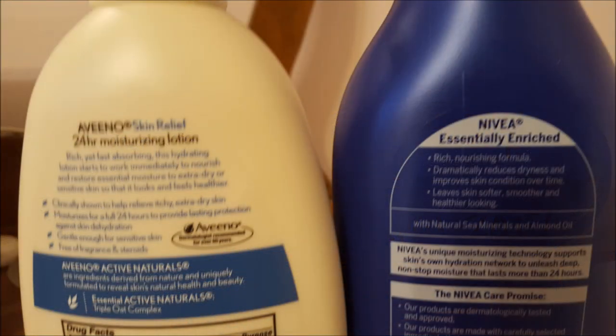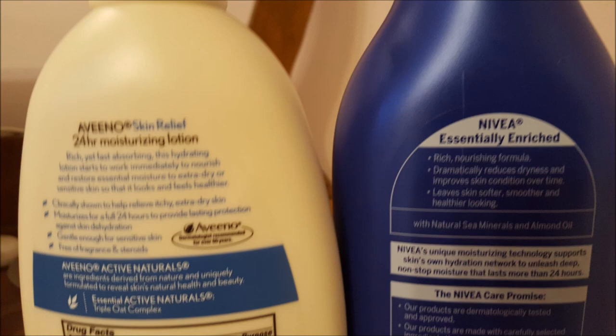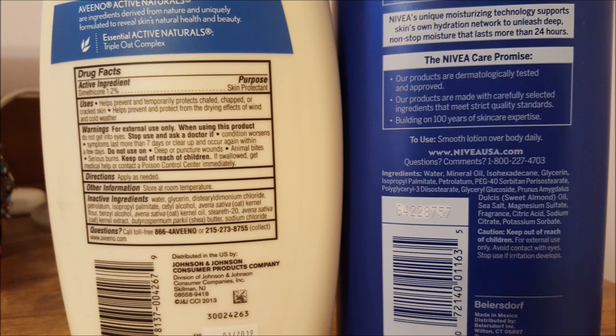The Aveeno claims it moisturizes for 24 hours and is gentle enough for sensitive skin. It contains Dimethicone. The Nivea's rich formula is said to reduce dryness and contains natural sea minerals and almond oil. For ingredients, Aveeno's main ingredients are water, then glycerin, and it also contains alcohol, some oils, and Dimethicone. Nivea's main ingredient is water, followed by mineral oil, while sweet almond oil is further down the list.